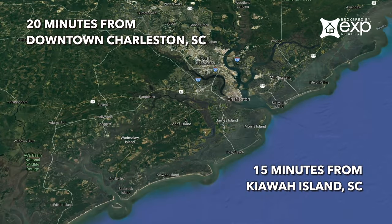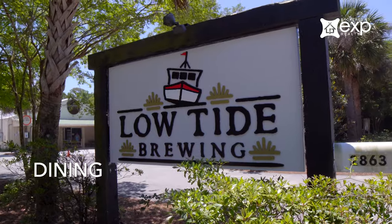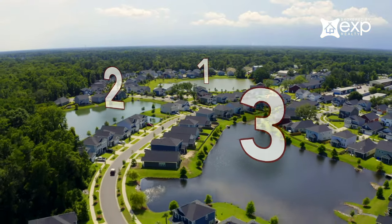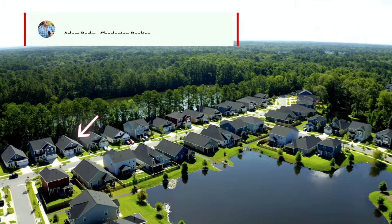Maybank Village is located right in the center of John's Island, so you're 15 minutes to Kiawah Beach and 20 minutes to downtown. You've got great restaurants, breweries, and outdoor activities all within just a few minutes of the neighborhood. There are also three ponds in the neighborhood and open space to hang out with your family.